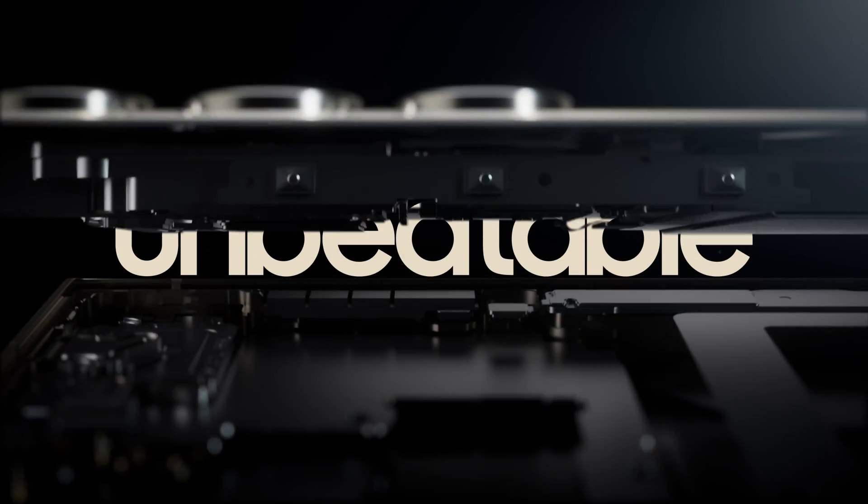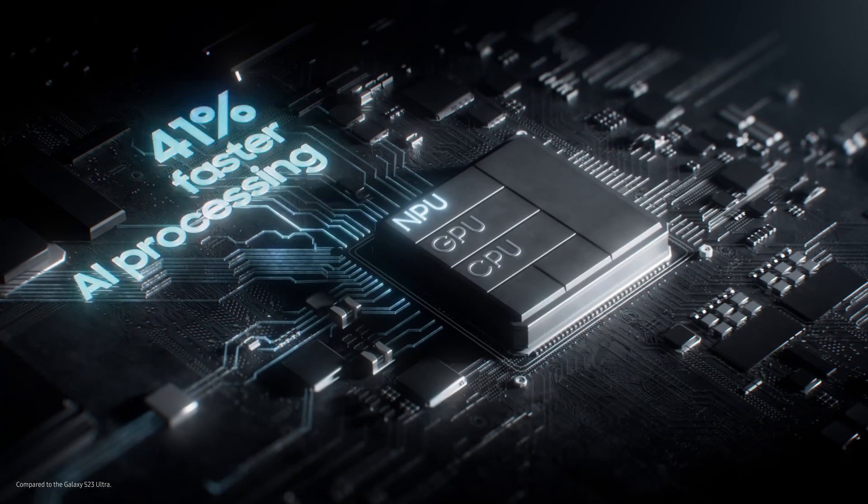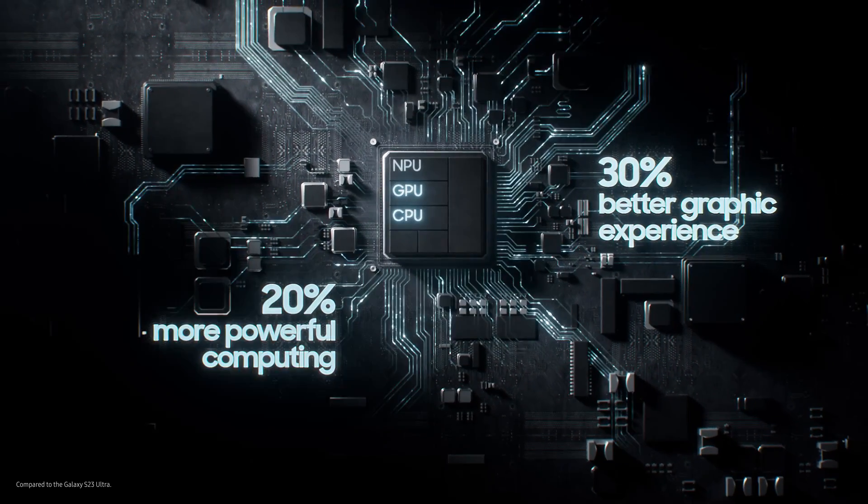This is the Ultra's new processor, Stuart. With our fastest NPU for seamless, efficient AI processing. And an enhanced GPU and CPU for epic gameplay.